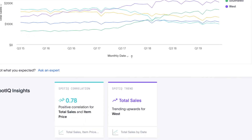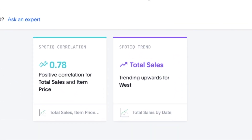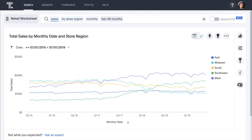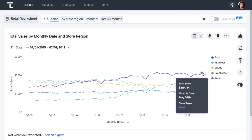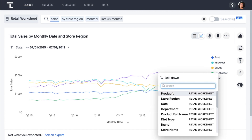What's more, ThoughtSpot IQ informs us that sales in the West region are trending upwards — good news! Because the data is not aggregated or constrained and everything is calculated in memory on the fly, ThoughtSpot enables us to drill anywhere in our data. For example, let's look at this peak in sales in the West and drill down by product to understand what's driving this spike in sales.